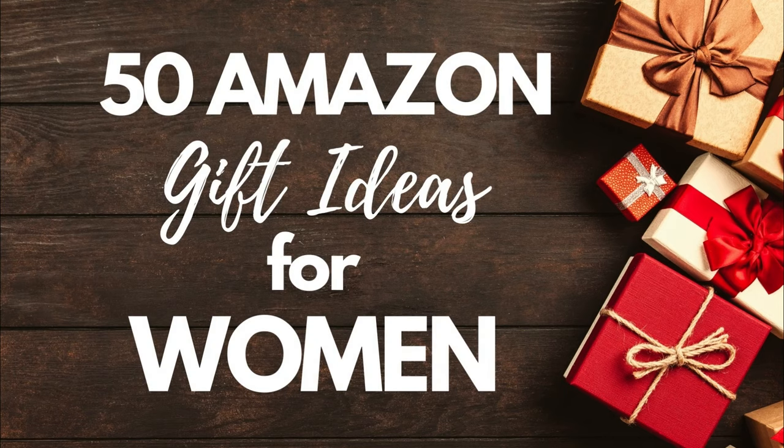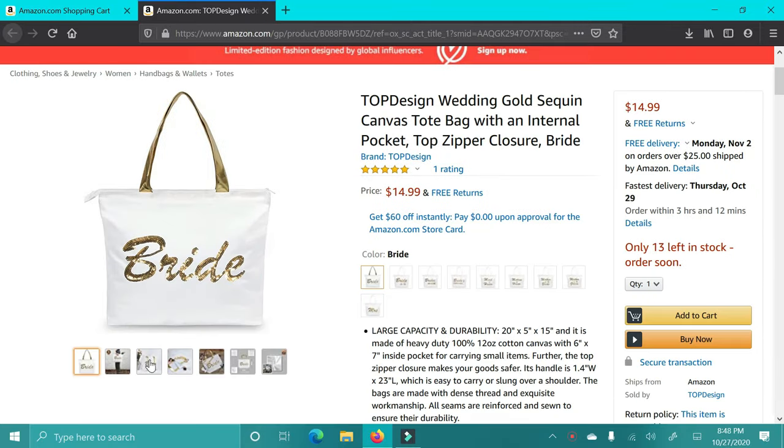Hey guys, in today's video I'm going to be showing you 58 Amazon gift ideas for women. I'm so excited about it, so we're going to go ahead and just jump right in and show you the first item.